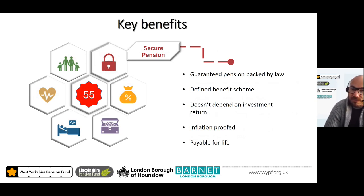The LGPS is a defined benefit scheme, meaning the way your pension is calculated is stipulated in the scheme regulations. It is a guaranteed comprehensive package of benefits backed by law, and doesn't depend on investment returns like some private pension schemes — the value of your pension is guaranteed. In addition, your pension is inflation-proofed, linked to the Consumer Price Index (CPI) to retain its value in line with the cost of living.